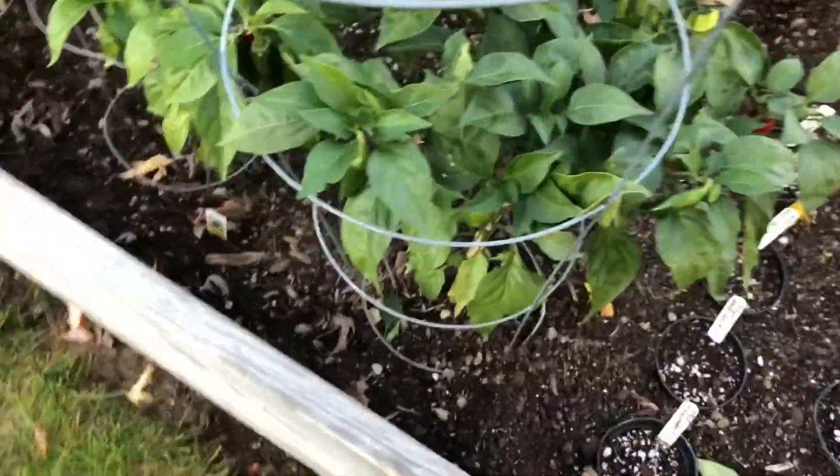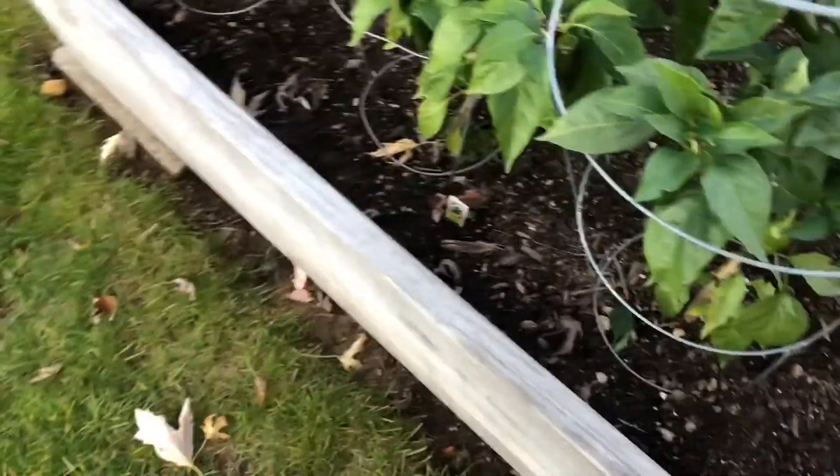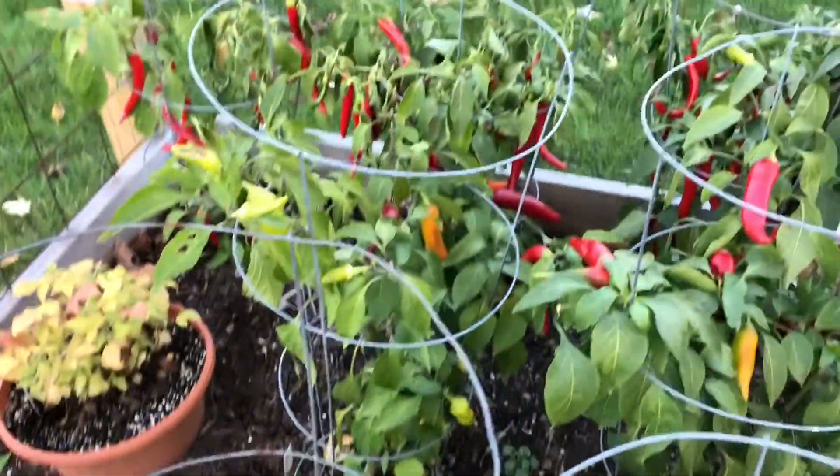My neighbor's been picking some hot peppers — these are not mine — but I've been enjoying them along with the neighbors.